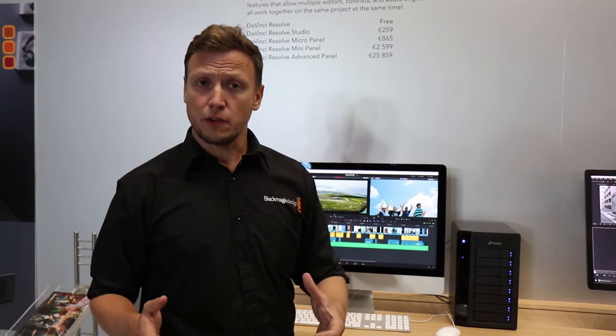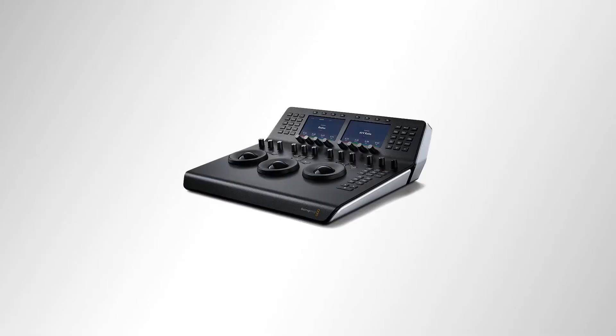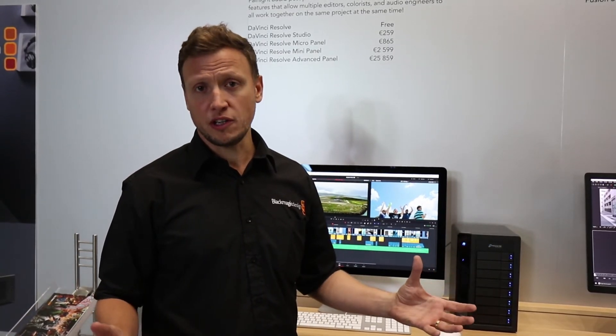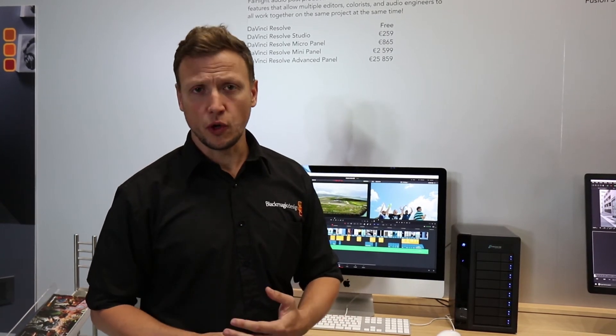We've got integration of a number of different panels as well — Resolve mini panels, Resolve micro panels, and the advanced panel — meaning that whether you're working in a simple single-user environment, colour correcting on your knee in a cafe or a small classroom, or all the way up to a high-end post-production environment needing a large control surface, we've now got a range of panels to suit your needs.